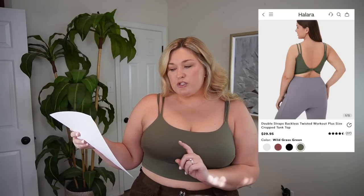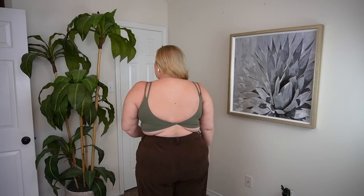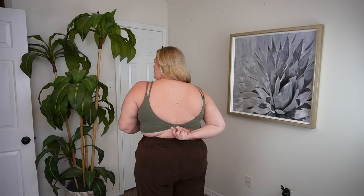Let's do this little top next. It's the double strapped backless twisted workout plus size crop tank. I got mine in a size 1x. I own this in a 2x and a 3x and I liked it so much I wanted to see if the 1x would give me more compression, making it more appropriate for workouts. It's a little bit snug, which I suspected, but I loved the sage green color. It's got removable pads and this double strap detail. I like the longer line tank look and it's backless with this little twist detail at the back. It's very soft — such a nice material.